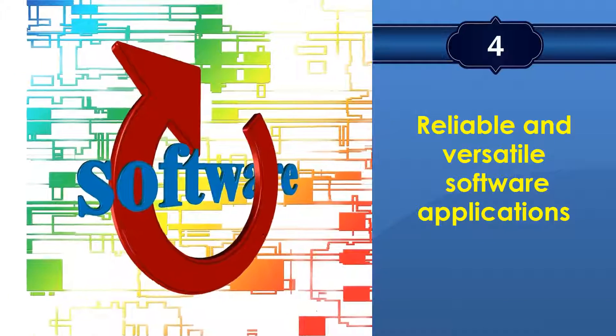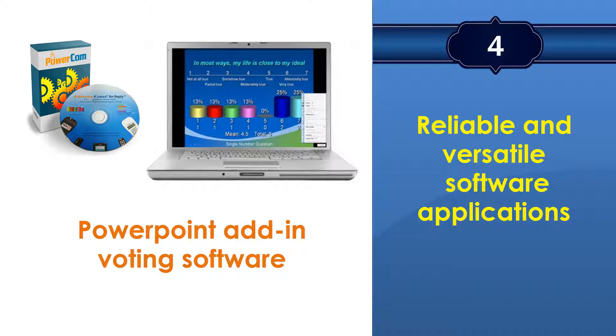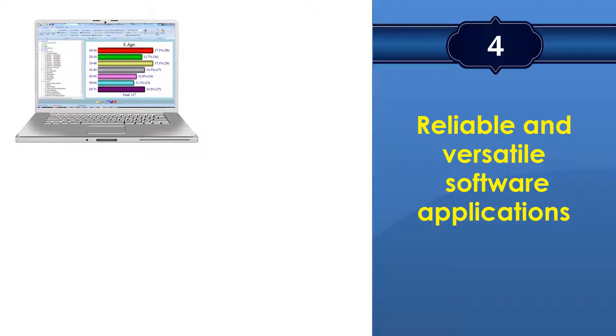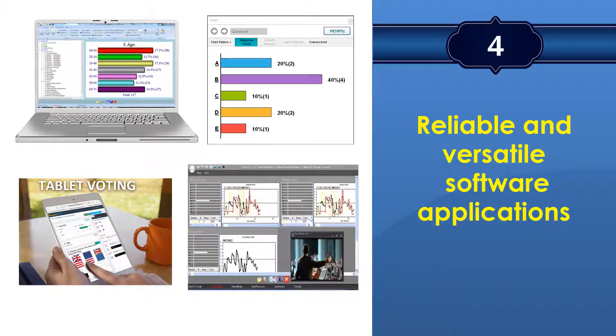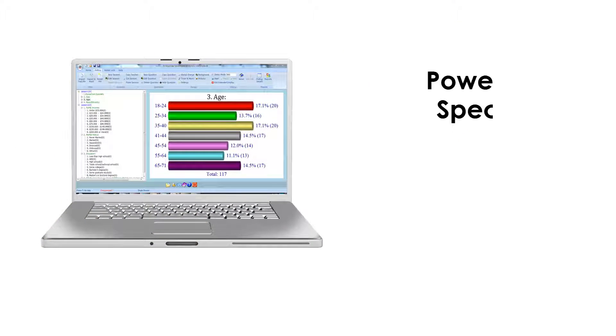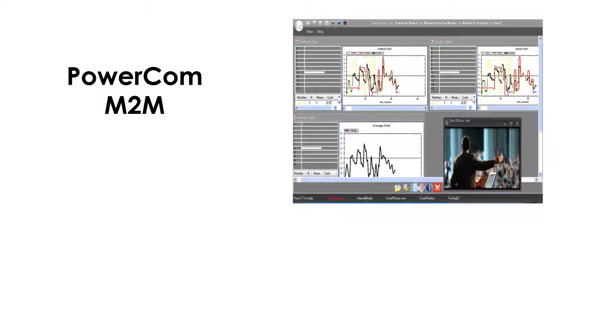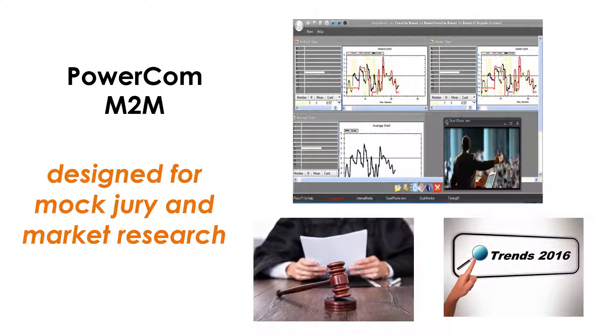PowerCom has reliable and versatile software applications. Besides the traditional PowerPoint add-in software for voting, the PowerCom team has developed various applications to meet customers' different types of events. PowerCom Specialty is the stand-alone software for big events with thousands of participants. PowerCom Moment-to-Moment is the special application for mock jury and marketing research.